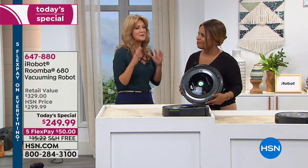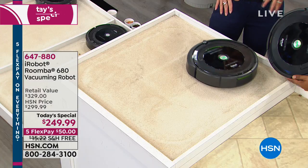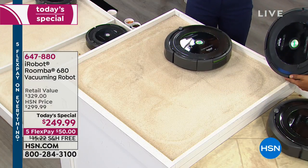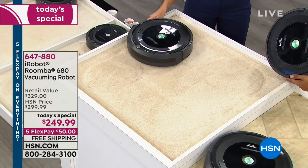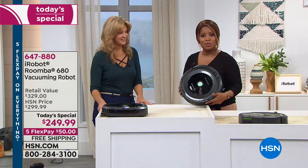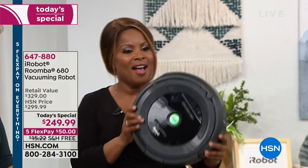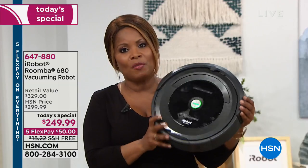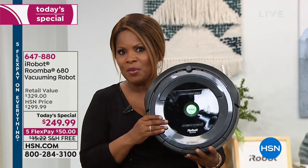We are so thrilled to offer the 680 model at the best price in the country and the lowest price we've ever offered. Don't forget, we have free shipping and handling, and we've got $50 on a credit card, PayPal, or debit card. We also offer HSN Protection Plus — this is quite the investment, so it might be something you want to consider. It will protect your investment of your robot, even against accidental damage. So ask about our HSN Protection Plus.